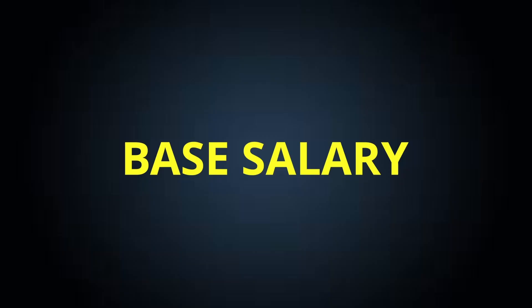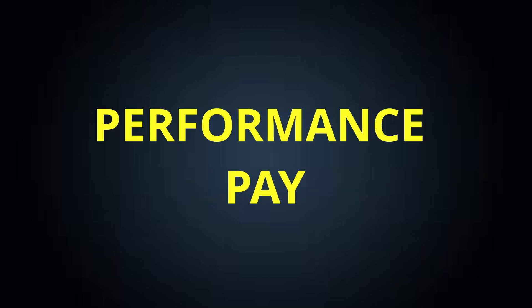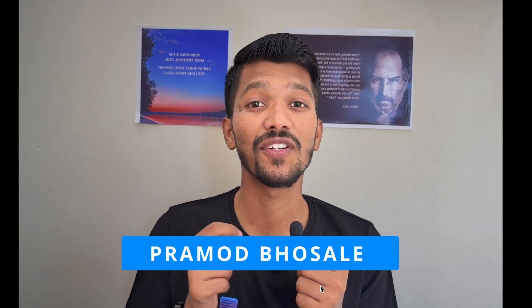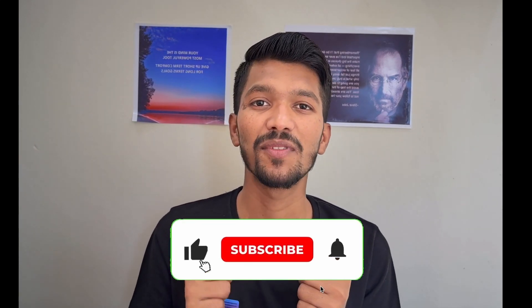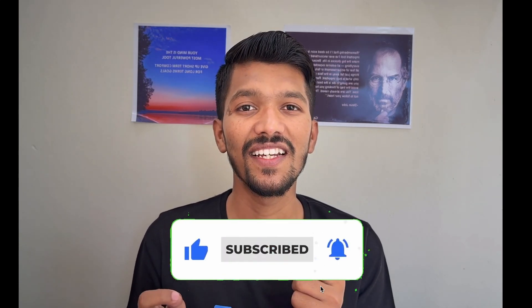I will be talking about key important things like what will be your base salary, quarterly bonus, performance pay, HRA, PF, and gratuity. I highly recommend you stay till the end of this video to get the best out of it. I am Pramod Worsley, currently working in TCS for nearly three years. If you are new to the channel, do subscribe for more such informative videos.